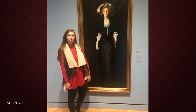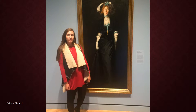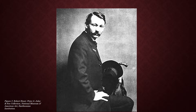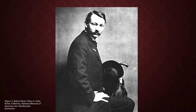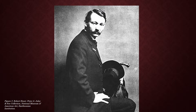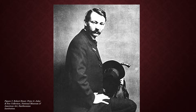Before we answer this question, I think we should first look at the history behind Robert Henry's life. Robert Henry lived from 1865 to 1929. During his lifetime, he painted many life-sized portraits of women. The year 1902 was a defining moment in Henry's career — he started to become noticed for his full-length female portraits. From 1902 to 1908, Jessica Penn became his main model.